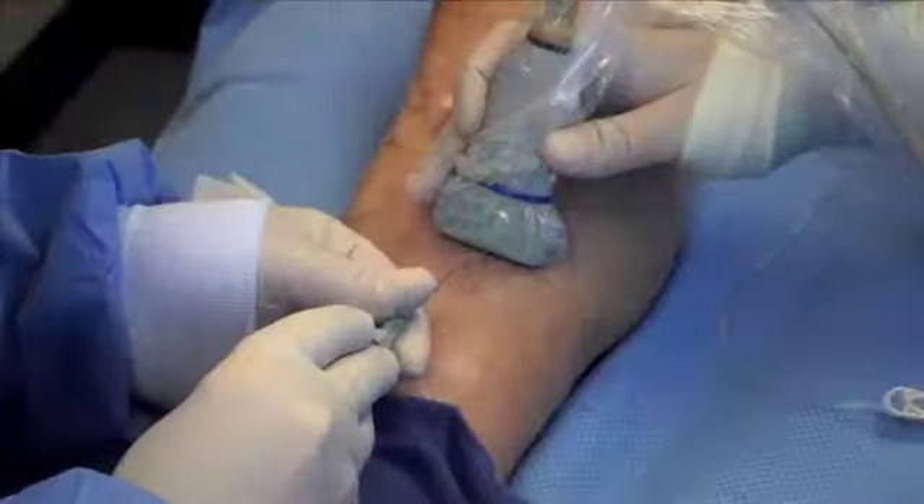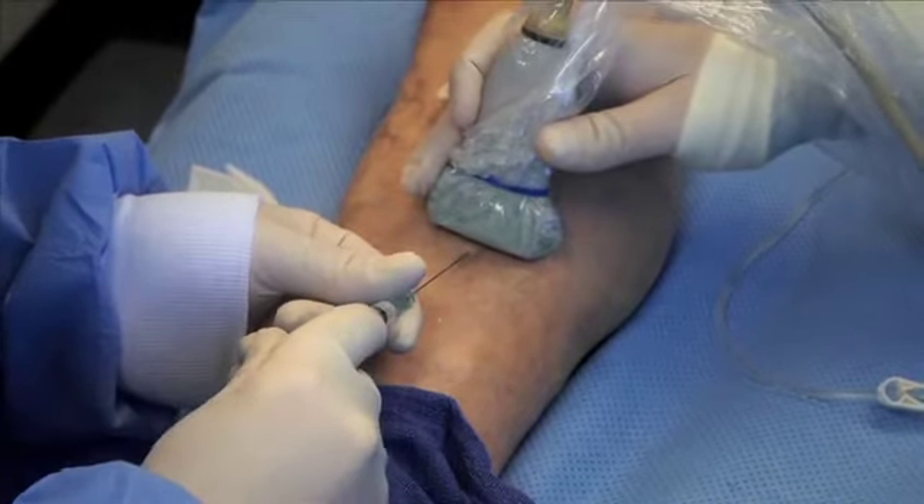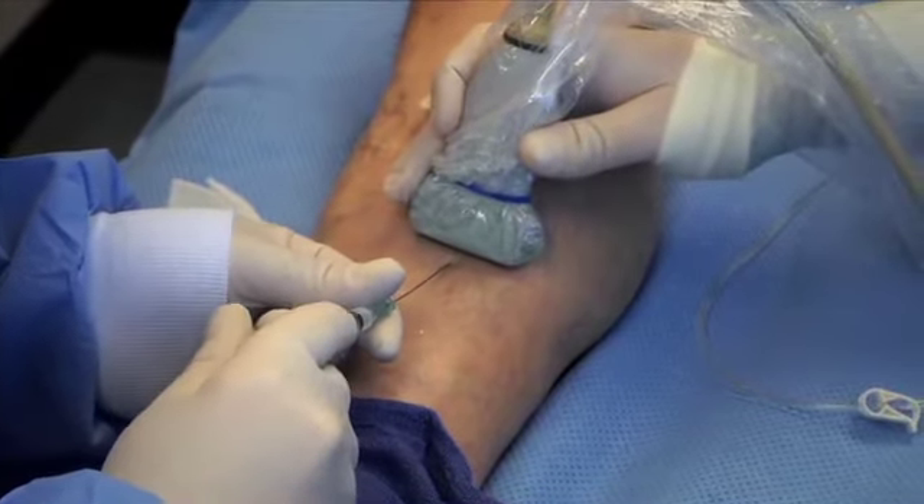The average varicose vein patient would need an endovenous ablation. This is a 20–30 minute procedure done as an outpatient in the office with local anesthesia. He inserts a catheter, then snakes a laser fiber up through the catheter into the vein.